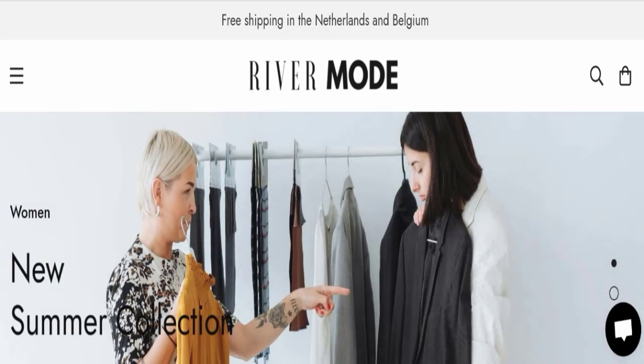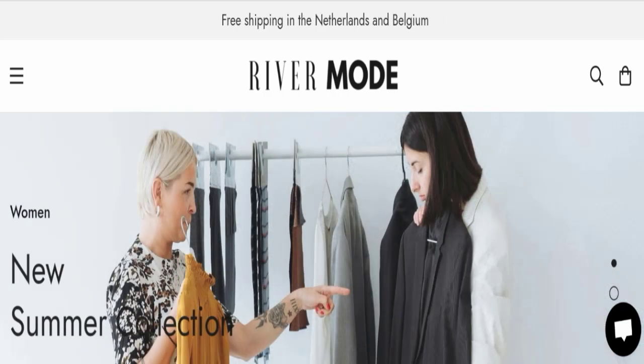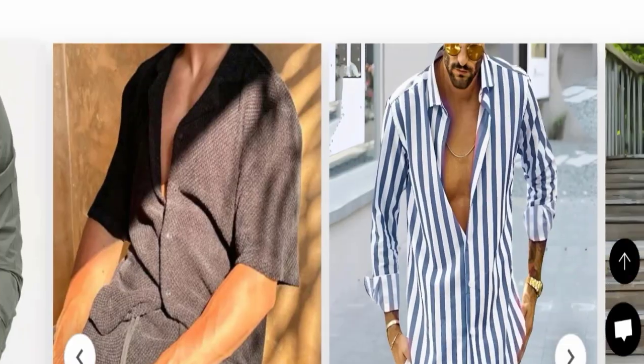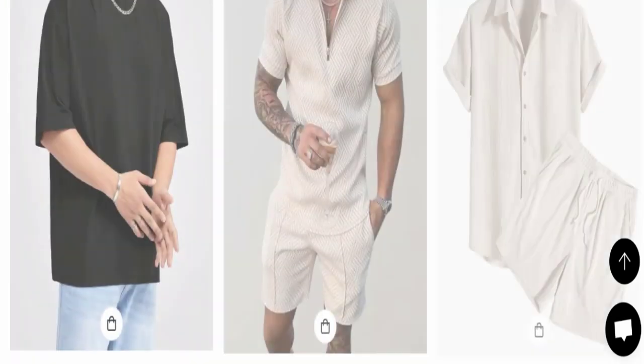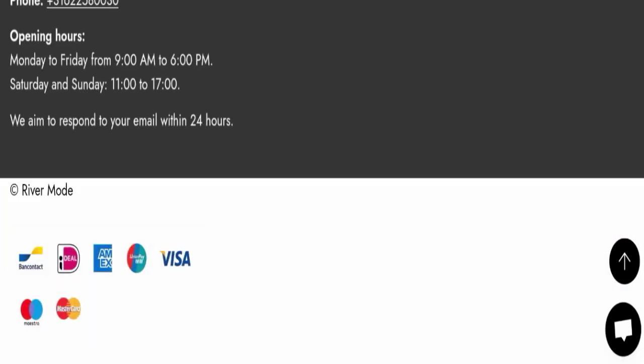First of all, we will find out about the website type and the products they are offering. This is an e-commerce site and as you can see, this website is offering many different types of products. Next, we will check the payment modes. They are accepting bank contact, iDEAL, American Express, UnionPay, Visa, Maestro, and Mastercard for making payments.